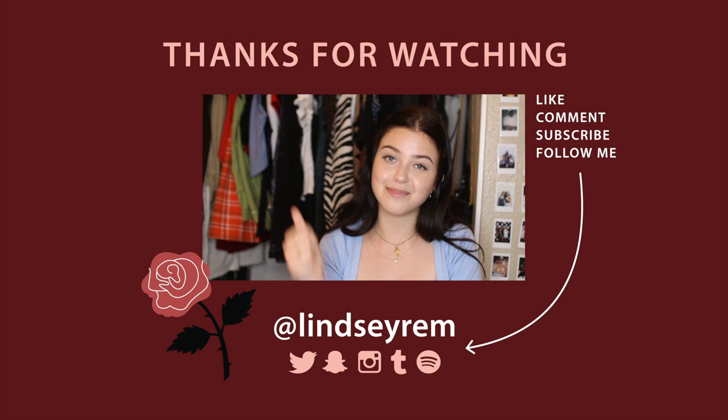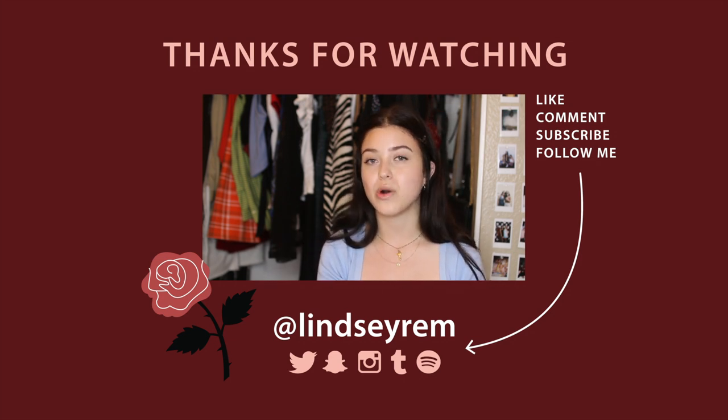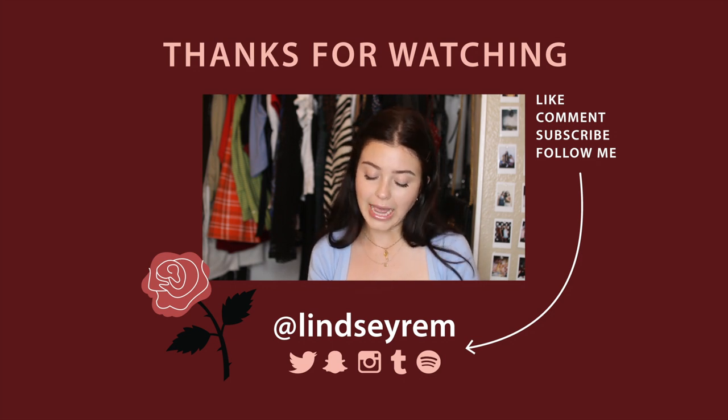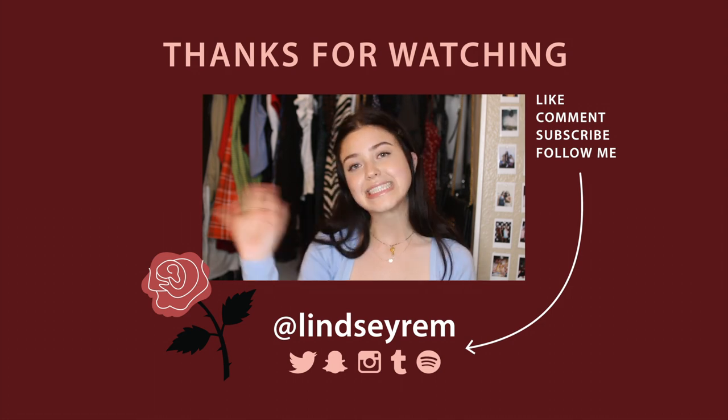That is everything I have written down. Please give this a thumbs up if you enjoyed it and be sure to check out Folane in the description if you want that discount code or just to see what clean beauty products they carry. I will see you guys all with a new video very soon. Bye guys!